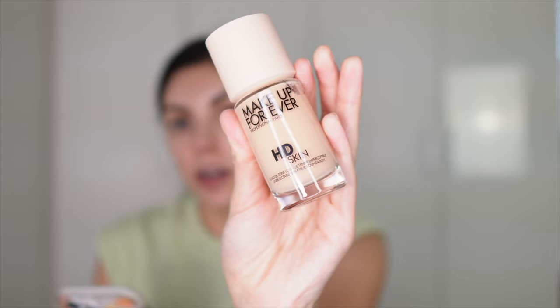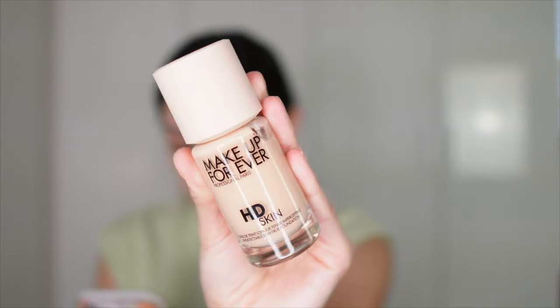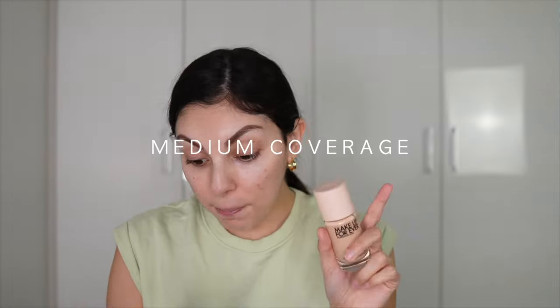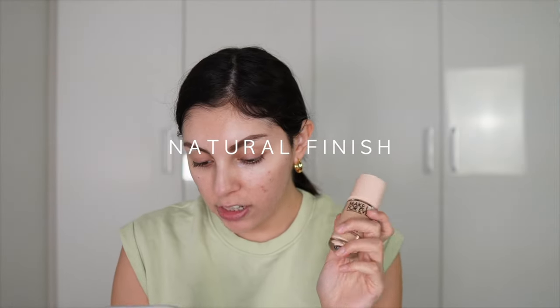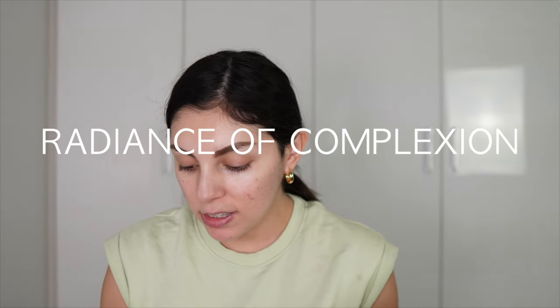It's described as an undetectable liquid foundation that blurs and covers in perfection for up to 24 hours — medium coverage, natural finish. It moisturizes the skin and helps radiance of complexion during that 24-hour period. I'm not wearing this for 24 hours though. They say shake before use, so that's what I'm doing.